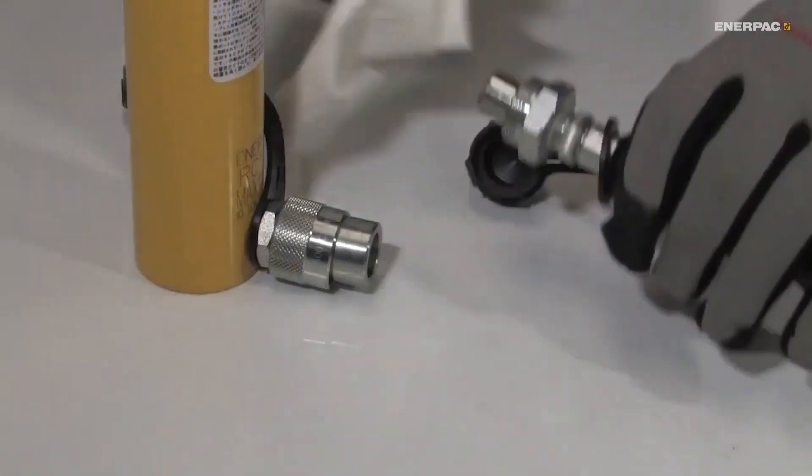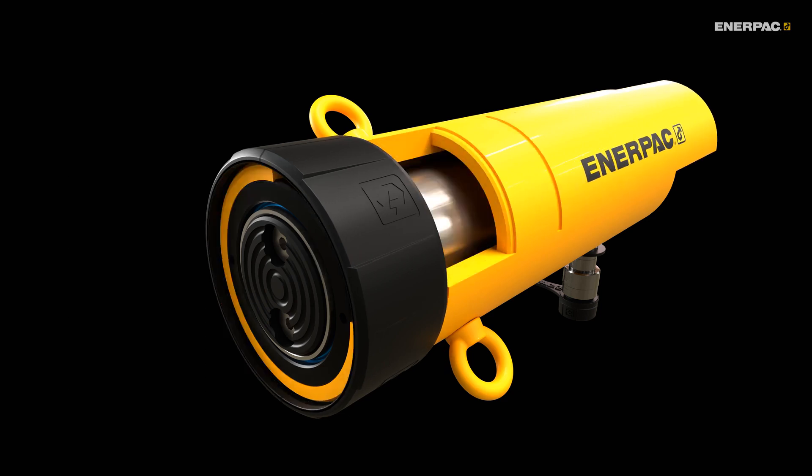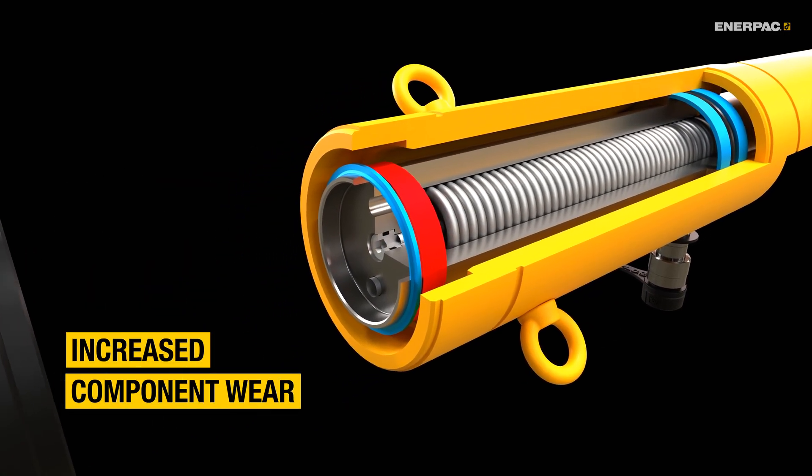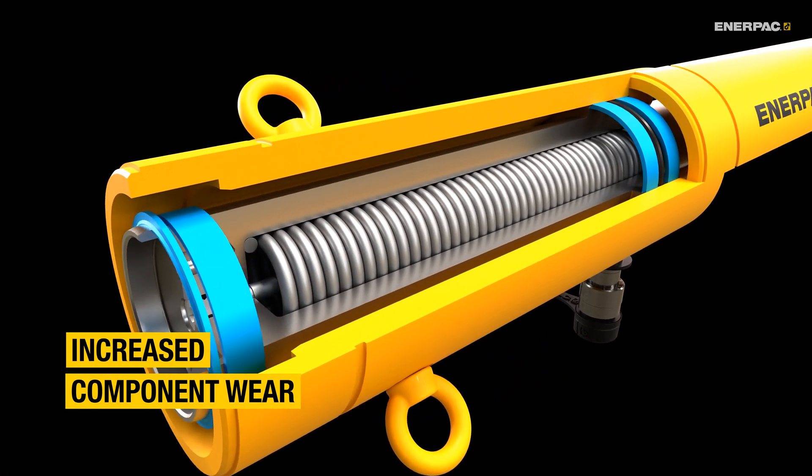The lifespan of your tools and pumps can be affected too, as incompatible oil can increase wear, leading to leaks, damaged seals, and costly breakdowns.